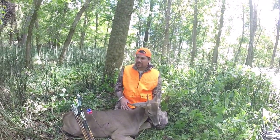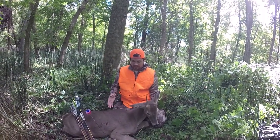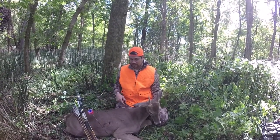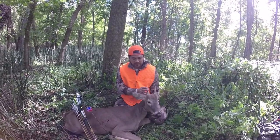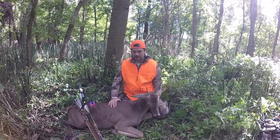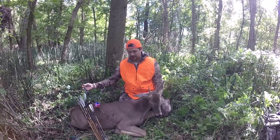Here he is. He didn't go very far — probably about 80 yards. I hit him right behind the shoulder. I didn't get a pass-through, but I got enough penetration; there was a hole on the other side, so it ended up coming out. He's a spike — not a monster by any means — but he got me excited. I did it with the trad bow. This is the first deer I've ever killed with a recurve. That's actually my dad's bow from probably 50 years ago when he was a teenager.